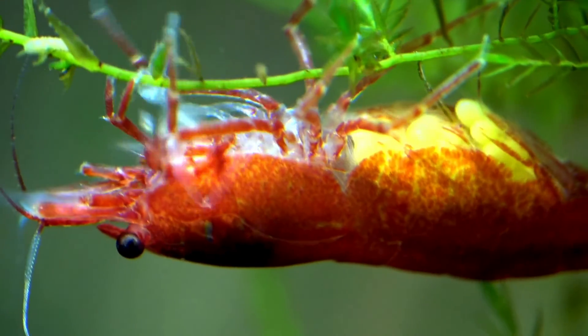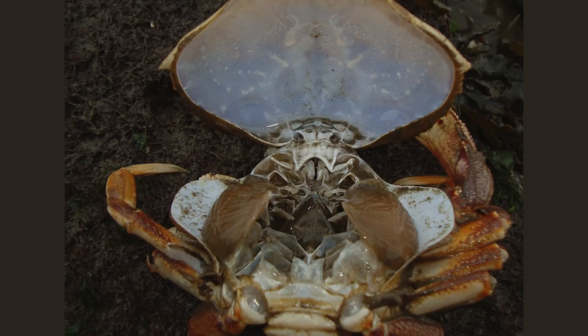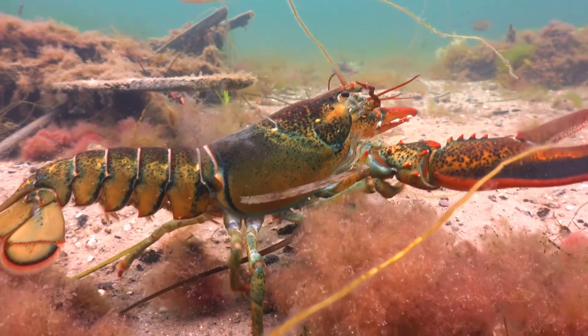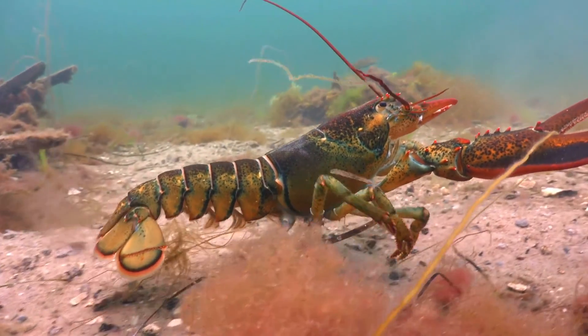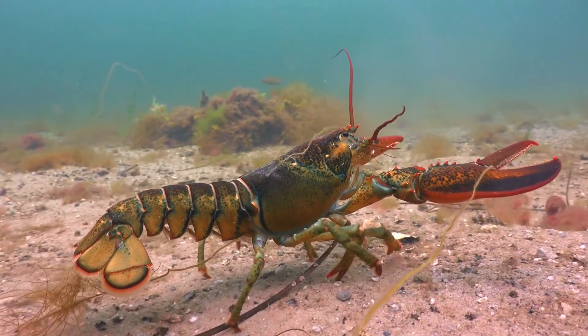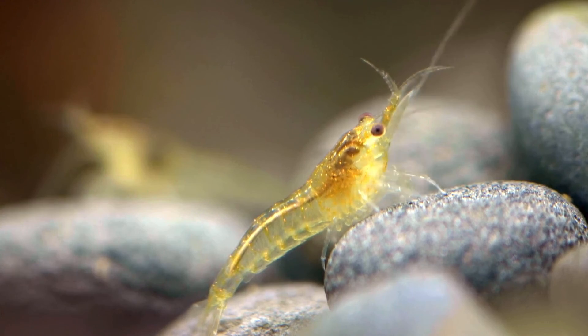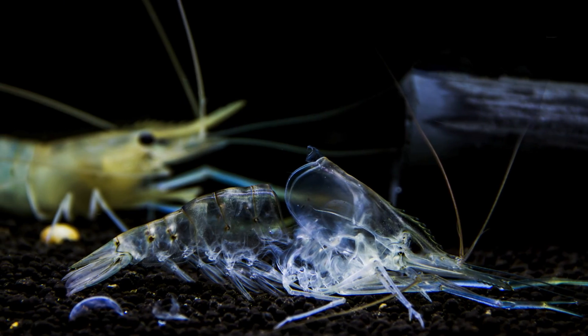A crustacean's armor-like shell forms a protective barrier between its soft innards and surrounding environments. This rigid external skeleton also provides anchor points for muscles to attach to. Since it's on the outside, it can be shed and replaced as the animals grow.